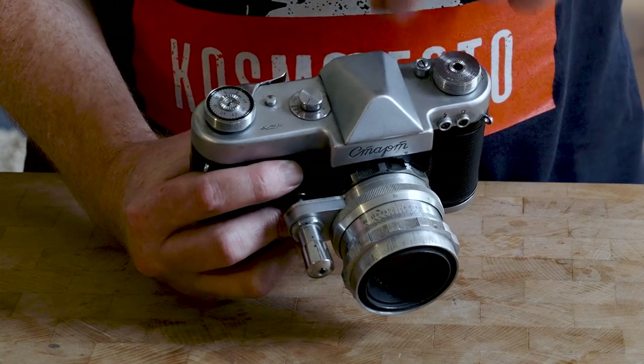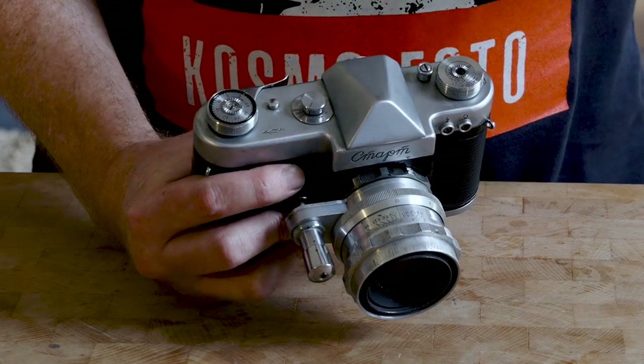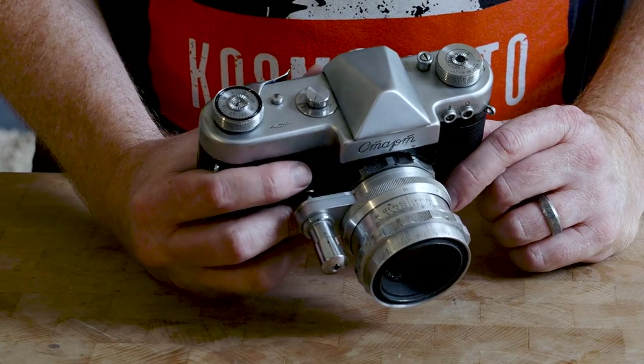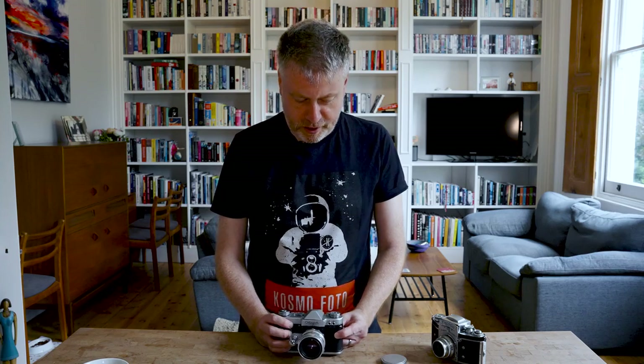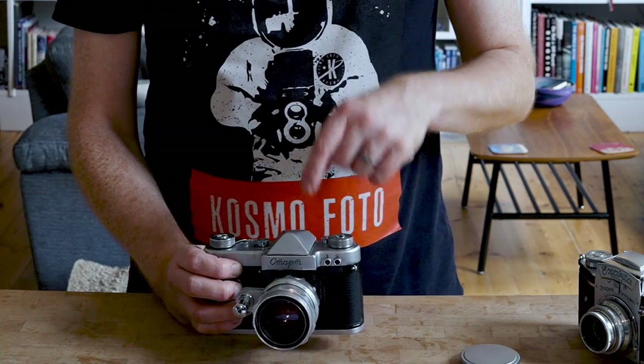The Start has a lot of things you would take for granted on a top-of-the-range camera. It has a thumb wind for advancing the film and a shutter button. The fastest shutter speed is 1/1000th of a second, which is pretty good for the 1950s. It has a film rewind button, a film reminder to note what film you've loaded, and there's also a mystery button which we'll get to a bit later.